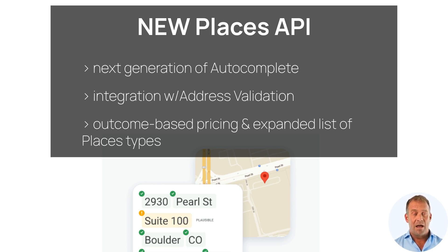It also includes enhanced accessibility and travel information, like wheelchair-accessible seating, EV charging stations, and parking options, making it easier for everyone to navigate their world.